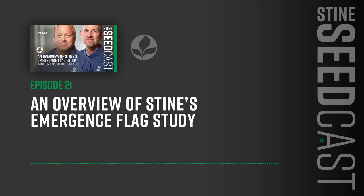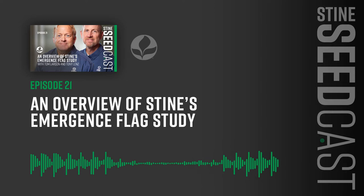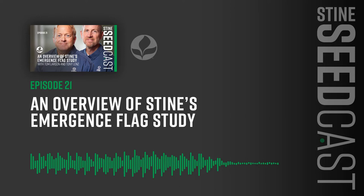Two weeks ago we had our Director of Agronomy, Todd Schomburg, on the show to discuss our growing agronomy department. This week we're fortunate to have two other members of our agronomy team join us — corn technical agronomist Tony Lenz and Tom Larson. As corn technical agronomists, Tom and Tony's core focus is to supply our sales reps in the field and our corn customers with the right tools for success. They also help manage the plot program and conduct in-field research regarding new tools and techniques.